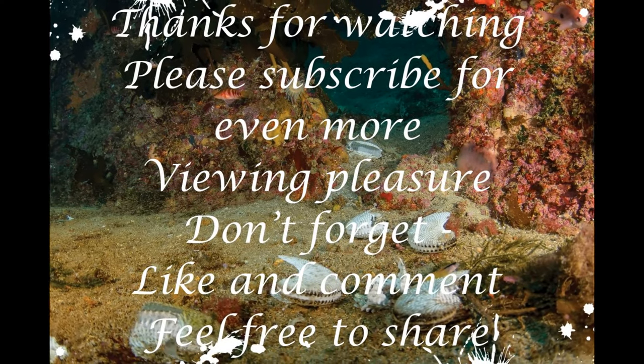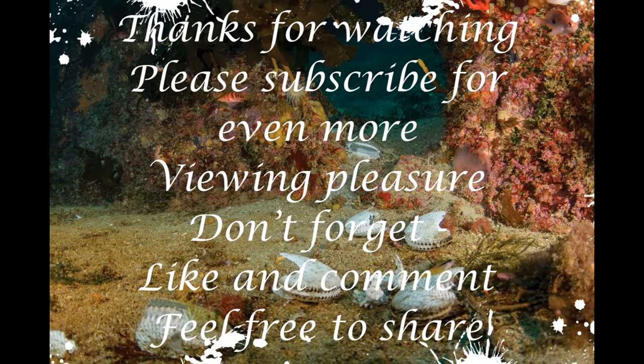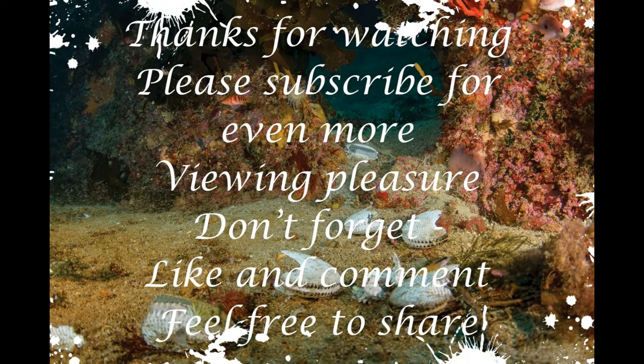Thanks for watching. Please subscribe for even more viewing pleasure. Don't forget to like and comment, and feel free to share.